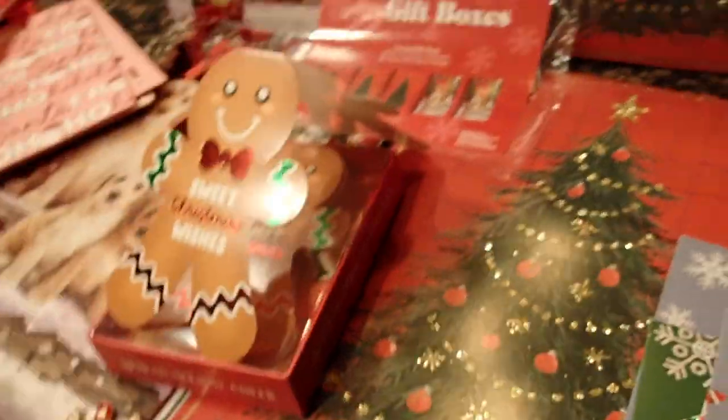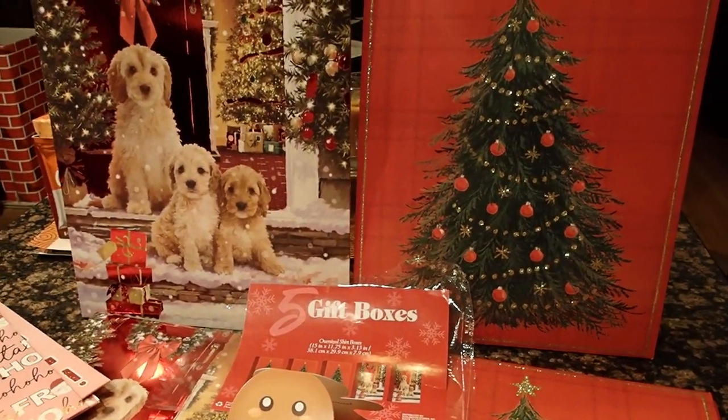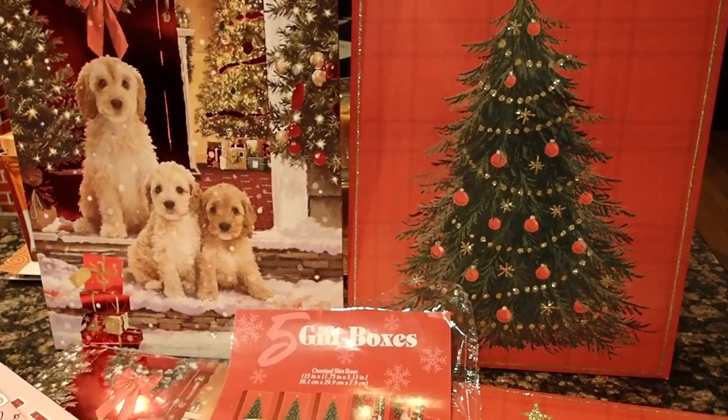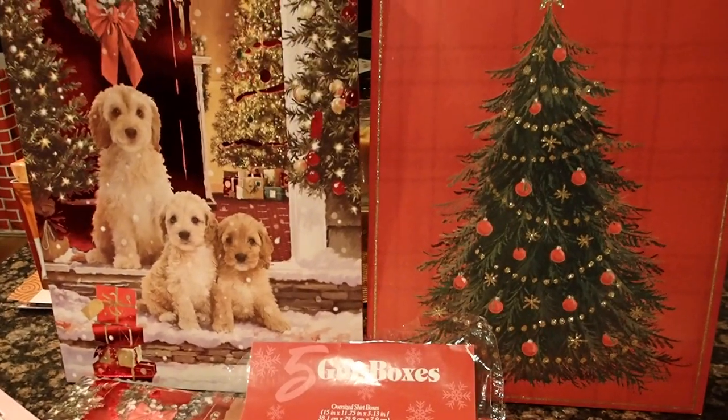So everything that I bought here, I find that it was very reasonable. If you have a store near you or you want to take a ride up to one, try it out. I'm sure you'll find something you like.